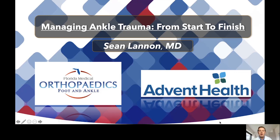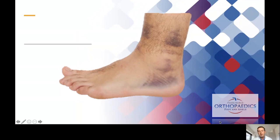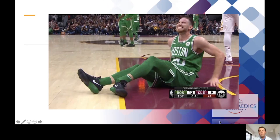Hi, my name is Sean Lannan. I'm an orthopedic surgeon at Florida Medical Clinic and Advent Health, here today to discuss managing ankle trauma — from the initial evaluation all the way through deciding who needs surgery, how we perform the surgery, and what are some of those outcomes. Whether it's something as benign as a first-time ankle sprain or something as severe as an ankle fracture dislocation in an elite NBA player, my goal is to take you through the steps of how I think about and treat these injuries.